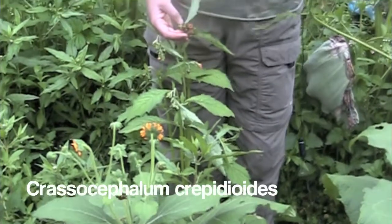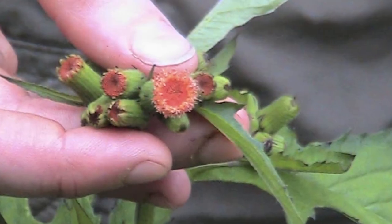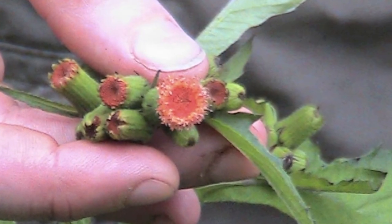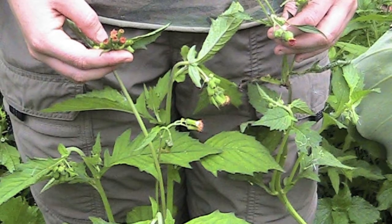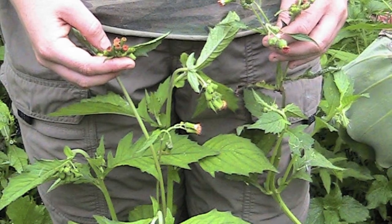Here's another member of the Asteraceae growing in our garden, but this one is a weed. If you look closely at the flowers, we want to ask ourselves: are there ray flowers, disc flowers, or both? That's right — only disc flowers. You can eat it raw in salads, or you could probably steam it. I've never tried steaming it, but I think it's really good in salads. You shouldn't eat it every day, but every once in a while it's totally fine and delicious.